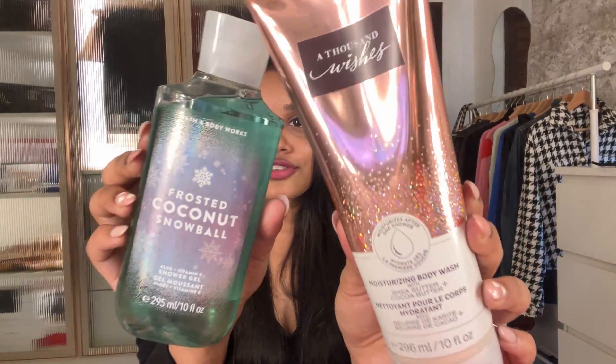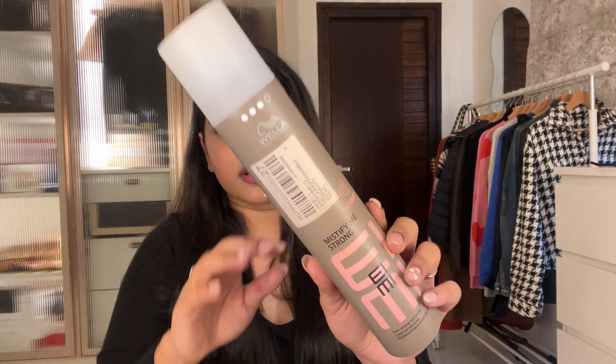The next product is also a shower gel from Bath and Body Works in the variant Frosted Coconut Snowball — it also smells amazing, though not quite as good as Thousand Wishes. The only thing I don't like about Bath and Body Works is that the scent doesn't last long — maybe 10 to 20 minutes after you come out of the shower. It might vary by body type but for me personally it doesn't last more than 20 to 30 minutes. That said, I honestly love the packaging — it's just the cherry on top.